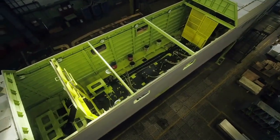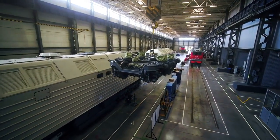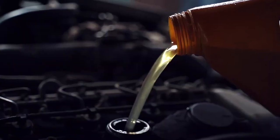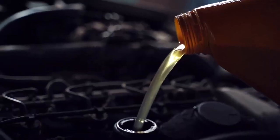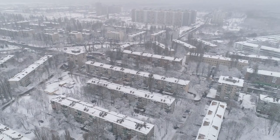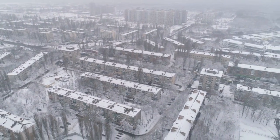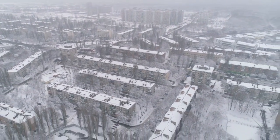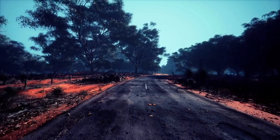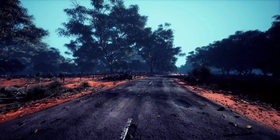Officially, only three vehicles of this type were produced, although there is speculation regarding a potential fourth unit. The initial model was equipped with a gasoline engine and dispatched to Africa for rigorous desert testing. The second model was sent to the former Soviet Union for evaluation in cold climates. The third truck found its way to Australia, arriving in May 1934 under the guardianship of the Motor Transport Division of the Australian Government.